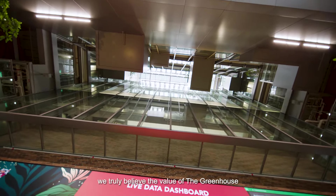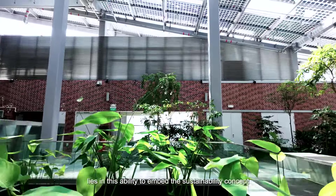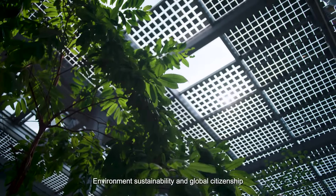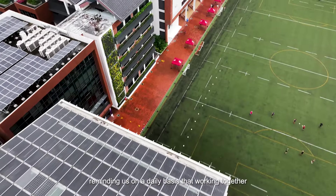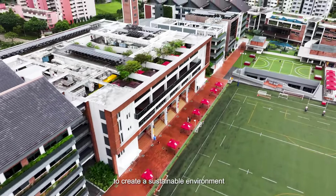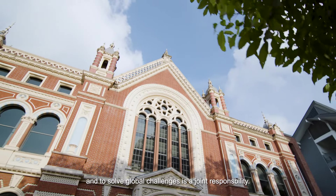Looking to the future, we truly believe that the value of the Greenhouse lies in its ability to embed sustainability concepts into the everyday lives of our students. Environmental sustainability and global citizenship are deeply embedded within the Dulwich College Singapore community values and guiding statements, reminding us daily that working together to create a sustainable environment and solve global challenges is a joint responsibility.